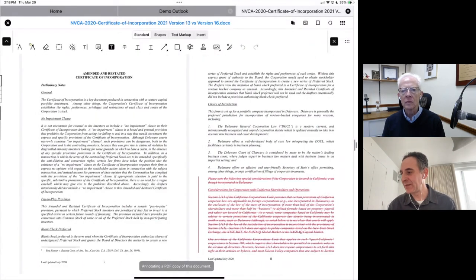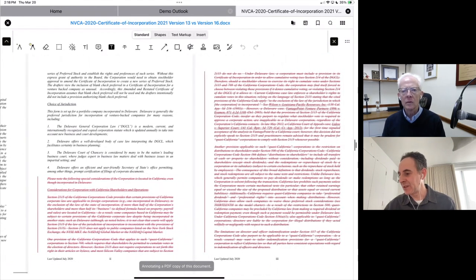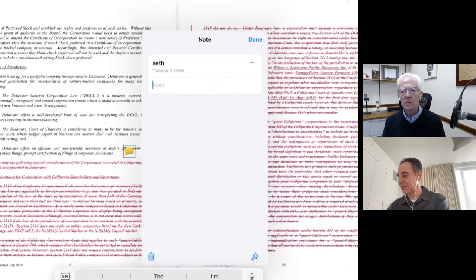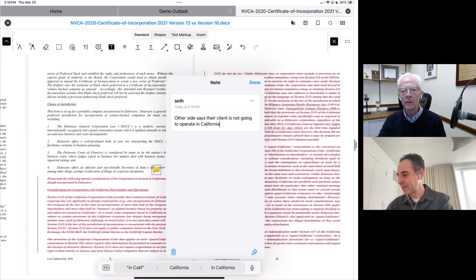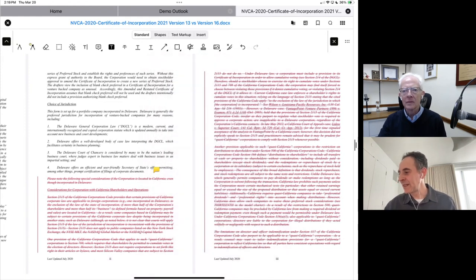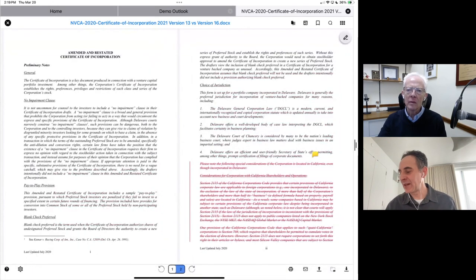I'll go ahead and annotate that PDF here in Link. Here's the change, and I'm going to make a comment on that change. I drop my comment right in here and note that the other side says their client is not going to operate in California. It turns out that this section that was deleted has to do with considerations for corporations with California shareholders and operations. Now that I've done taking this note, I again have options for how to keep my workflow moving. This is a lot of what we've tried to achieve in Link — we think of it as no dead ends. Once I've done something, I never get to the point where I say, now I'm stuck.